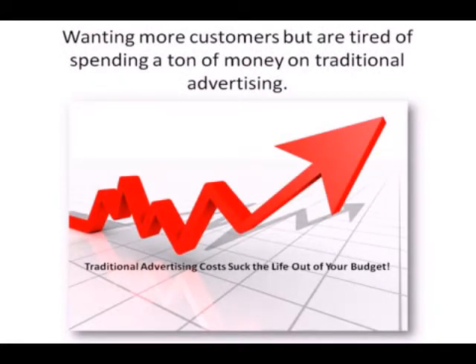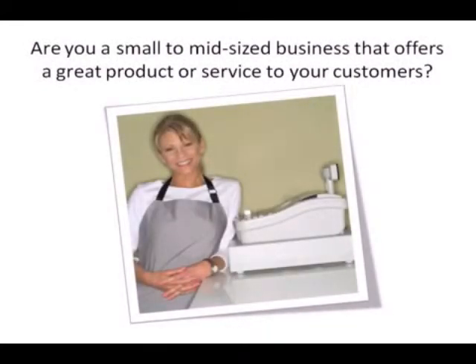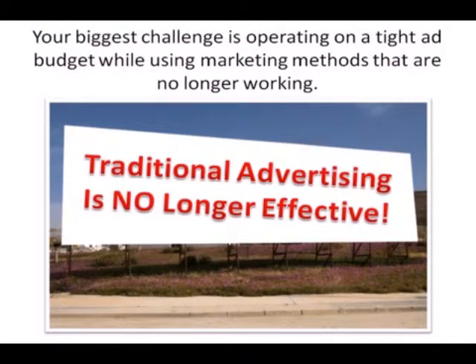If you're like most businesses, you're wanting and needing more customers but you're tired of spending a ton of money on traditional advertising methods like newspaper, TV, radio, and billboards. These types of marketing methods put a major strain on your budget and are probably getting to the point that they are just too expensive. Most traditional advertising methods are no longer as effective as they once were.